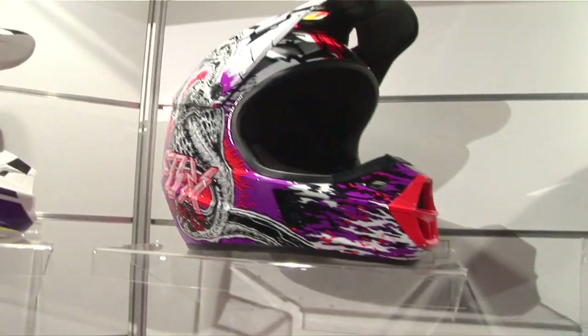Working our way back through the range, we've got the new V1 helmet. It's all been styled on the same design DNA as the V4. It's a poly helmet, awesome value at $200. We've got 12 graphics in those. It's going to be a big year for Fox helmets.